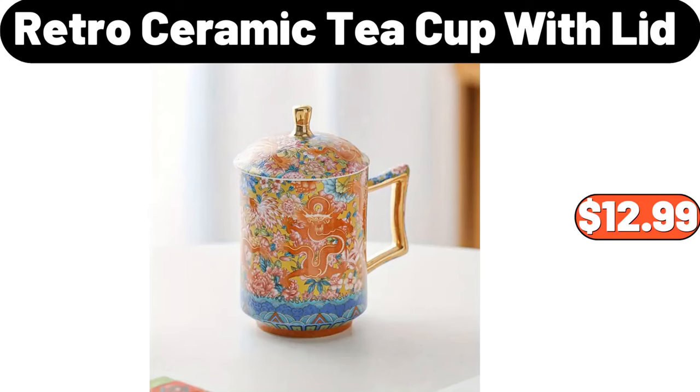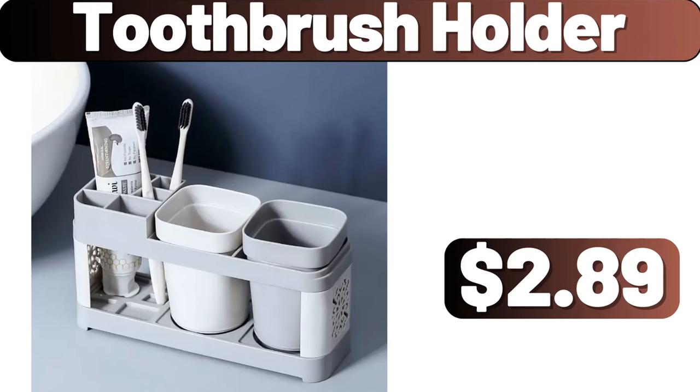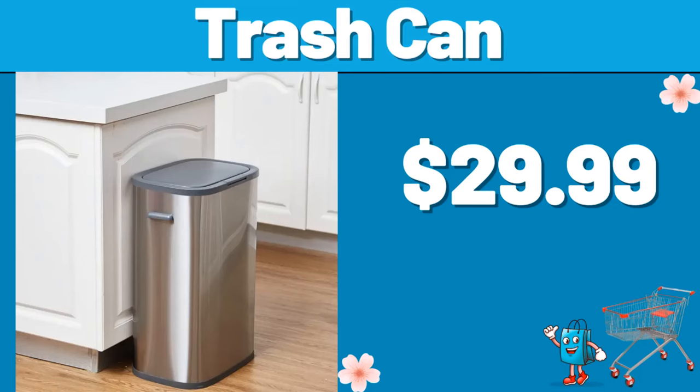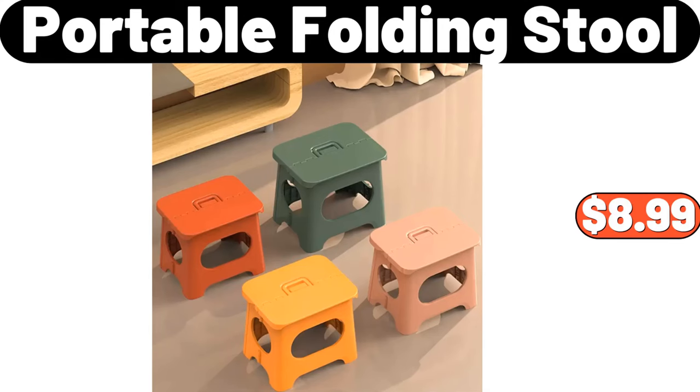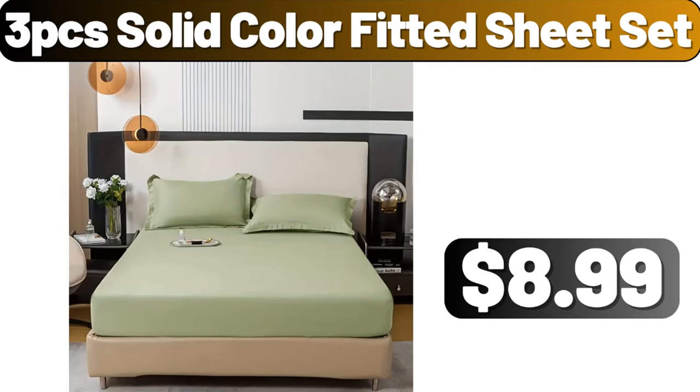2-Slice Touchscreen Toaster, $39.96. Vacuum Sealer Maker, $39.99. Retro Ceramic Teacup with Lid, $12.99. Lava Enameled Cast Iron Steak Grill Pan, $64.99. Toothbrush Holder, $2.89. Trash Can, $29.99. Portable Folding Stool, $8.99. Work Zone 84-Piece Tool Set, $19.99.